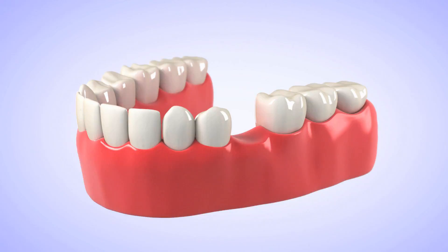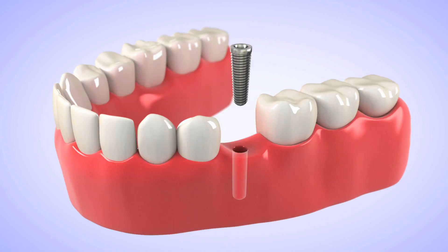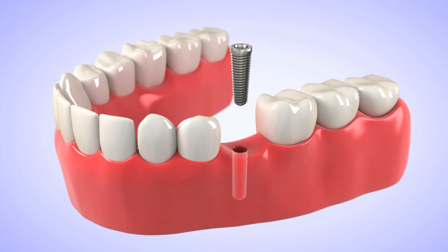The basic procedure when a patient is missing a tooth, or will be missing a tooth, and is seeking to replace that tooth with a dental implant, is that we place a fixture — a dental implant fixture — in the bone, and the general dentist will place a crown on that implant.